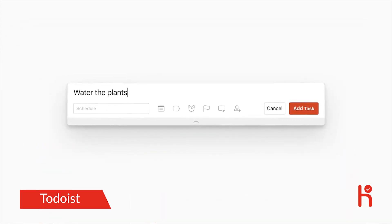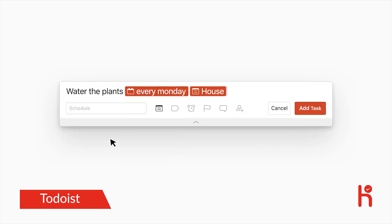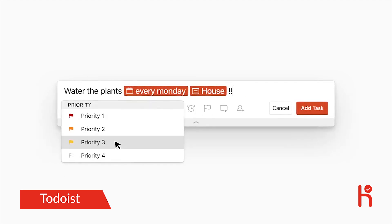Set a due date or a recurring due date — like every Monday — so you never forget a deadline again. Then organize your tasks into a project and add a priority level so you know what's important and what can wait.